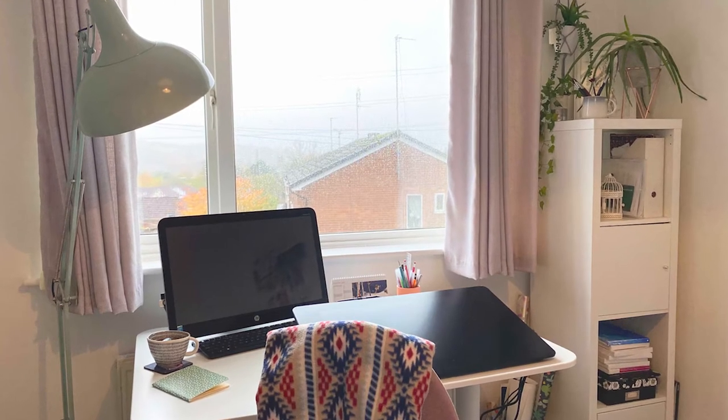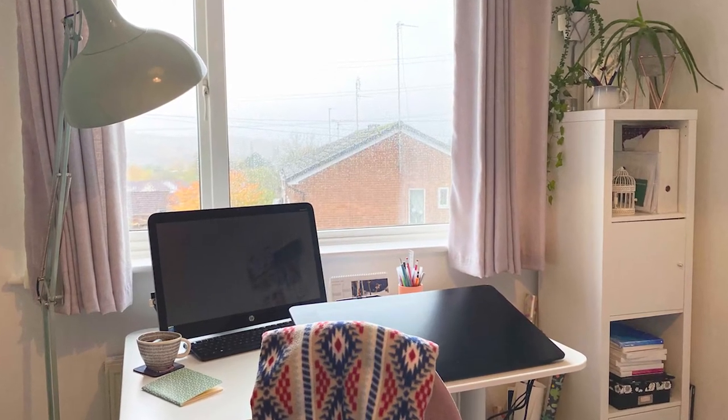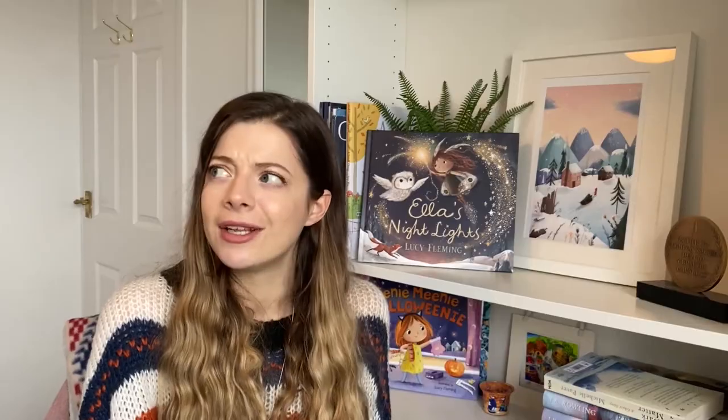My favourite place to work is at home where I'm comfortable. I have my little home studio here and I love working by myself. I definitely couldn't work in a coffee shop or in a restaurant or something like that — that would not be productive for me.